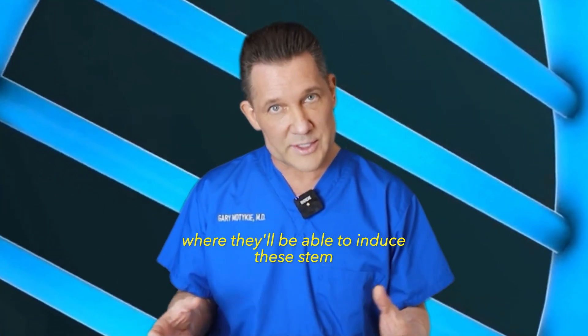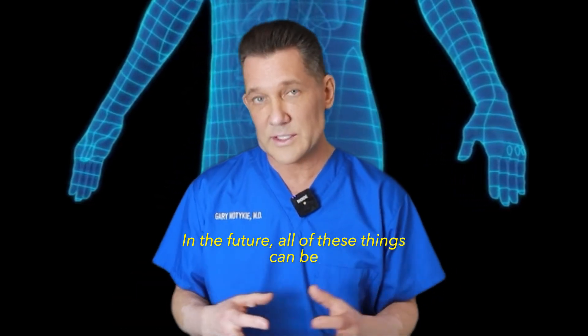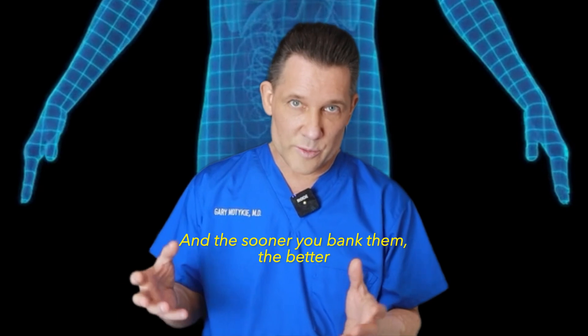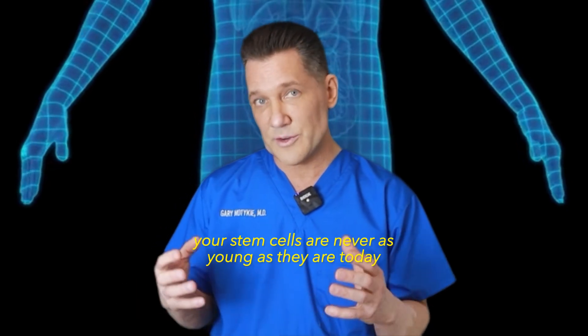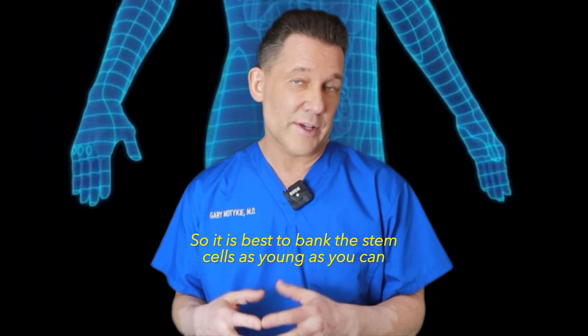We're also going to see a lot more uses for banked stem cells in the future — things where they'll be able to induce these stem cells to grow different sorts of tissues. All of these applications rely on stem cells you've already banked. The sooner you bank them, the better — your stem cells are never as young as they are today, so it's best to bank them as early as you can.